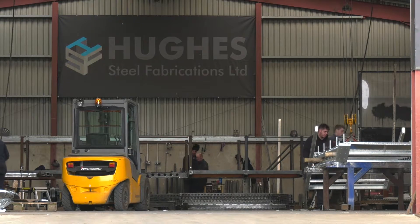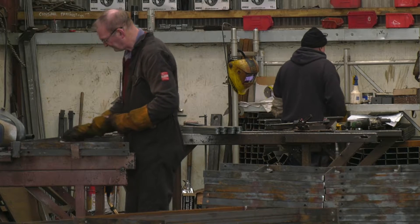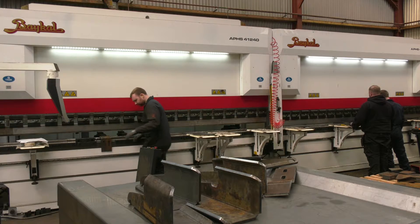It looks like you employ quite a few people here, a lot of bodies around. Yeah, there's over 40 here — 30 welders and 10 support staff, plasma operators, brake press operators, drill lane, that sort of thing.